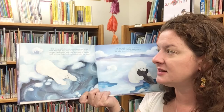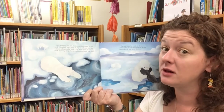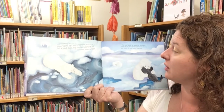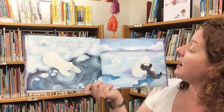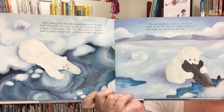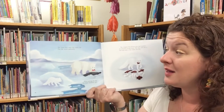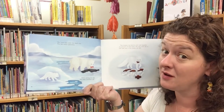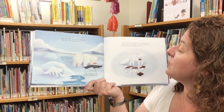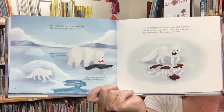Still hungry, the fox does something brave to find food. Although she's only as big as a house cat, she follows a huge polar bear. The bear spots its favorite food — a young ringed seal swimming under the water. The seal heads for a hole in the ice to come up for air, and the bear heads to the ice and drags the seal out of the hole. The bear eats only the seal's fat, so the fox waits patiently. After eating its fill, the bear lumbers off, and the hungry fox hurries over and munches on morsels of seal meat until she is full.